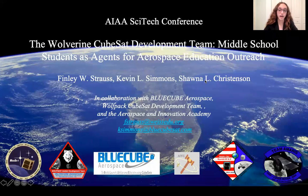Hello, my name is Finley Strauss and I'm a 7th grade member of the Wolfpack. In this presentation, I will be talking about the Wolverine CubeSat development team and how to use middle school age students as agents for aerospace outreach education.